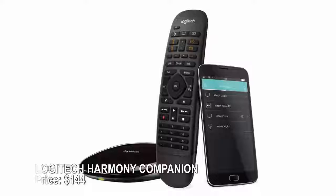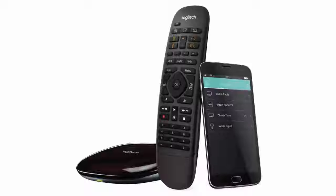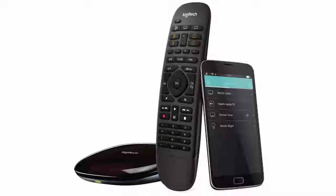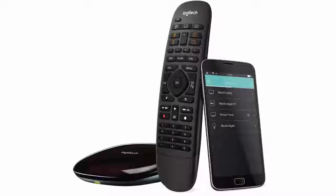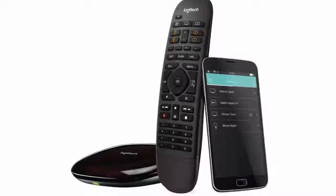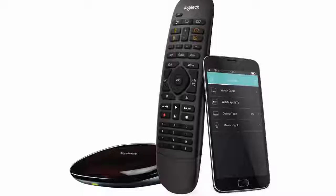Logitech Harmony Companion — price $144. This universal remote control is smart home ready. You can control your TV of course, but it also integrates with Amazon Alexa, Sonos, Nest, Philips Hue, and several other smart devices, so that you can control your whole home without leaving the couch. You can even control streaming devices, game consoles, and other units that are behind closed cabinet doors.